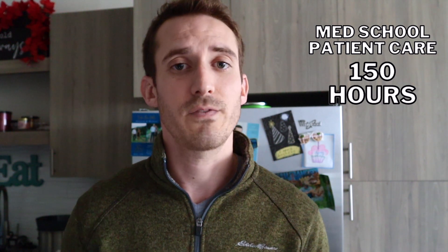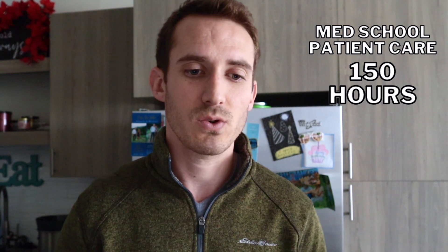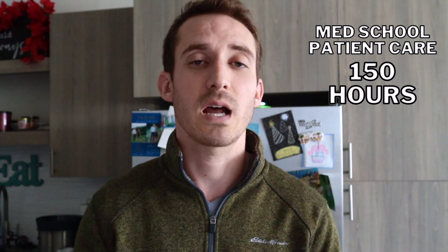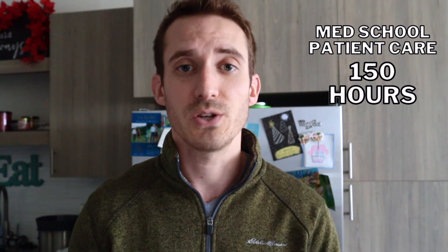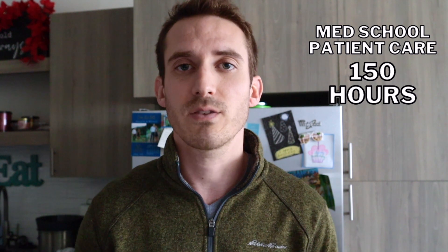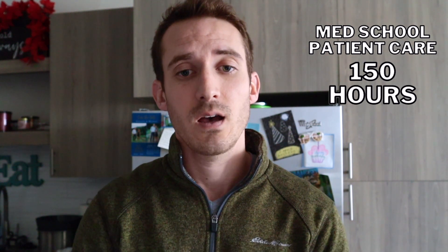One thing that really separates PA students from pre-med students is patient care hours. For medical school, patient care experience is required but the average is only between 100 and 200 hours. The average accepted medical student has around 150 patient care hours, and schools don't require you to track exact hours — just list your role and the months you did it. This varies tremendously from PA school.